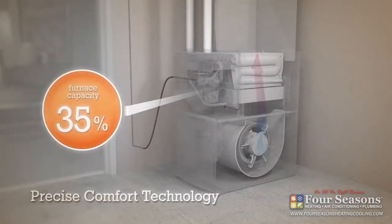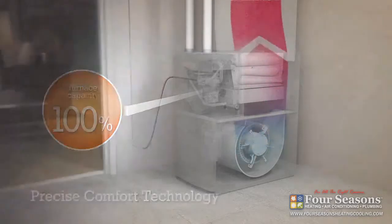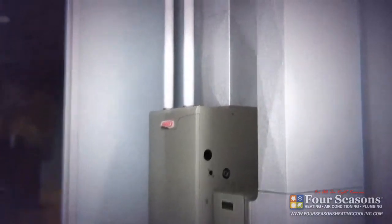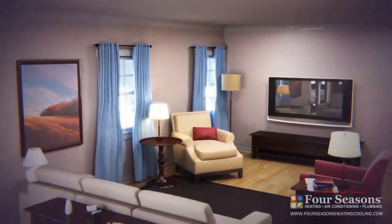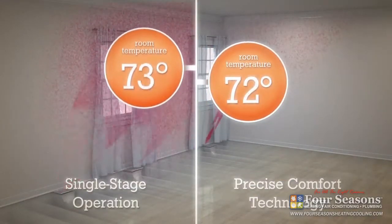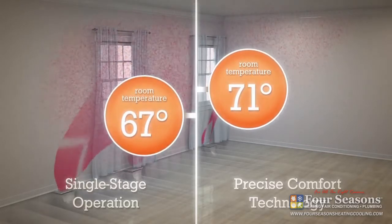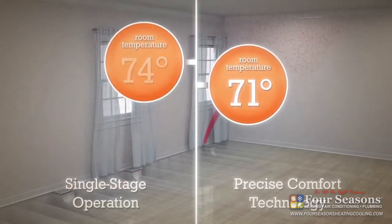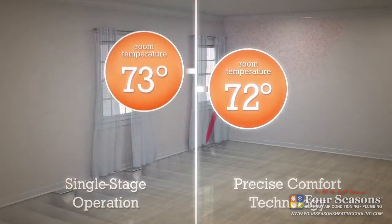Precise Comfort Technology lets your furnace adjust its heat output to any point between 35% and 100% of its maximum capacity. While a single-stage furnace is constantly moving the temperature up and down, a furnace with Precise Comfort controlled by a Lennox iComfort thermostat or other compatible programmable thermostat can keep your home consistently comfortable day in and day out.